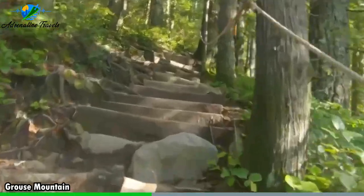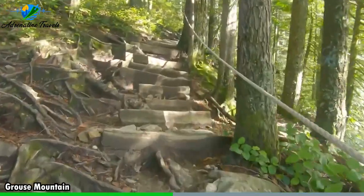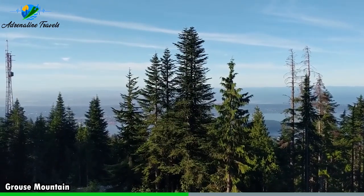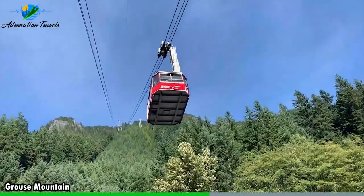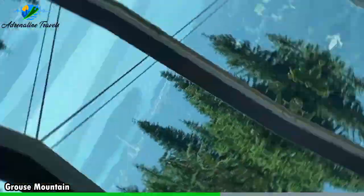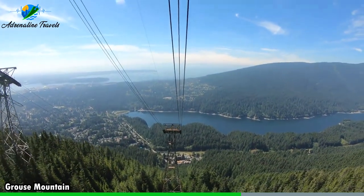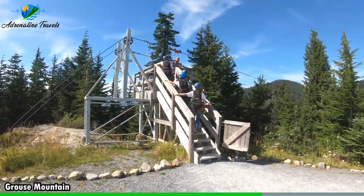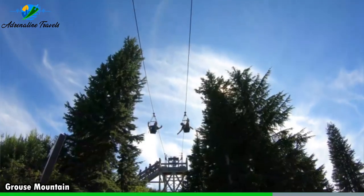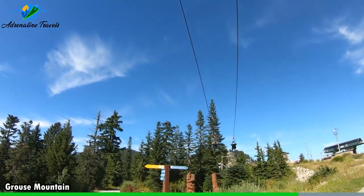Grouse Mountain is home to a wildlife refuge where you can see rescued animals such as grizzly bears, grey wolves, and owls up close. Visitors can also learn about the conservation efforts to protect these animals and their habitats. The mountain offers several ziplining courses that allow you to soar through the air above the forest canopy. These courses vary in difficulty and length, making them suitable for all ages and skill levels.